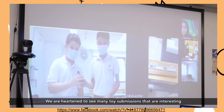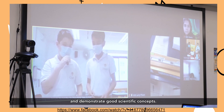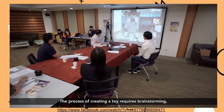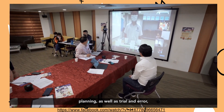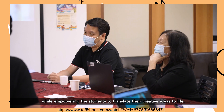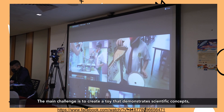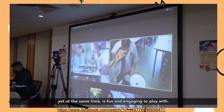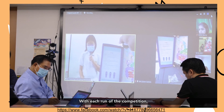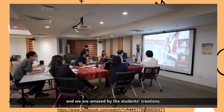We are heartened to see many toy submissions that are interesting and demonstrate good scientific concepts. The process of creating a toy requires brainstorming, planning, as well as trial and error, while empowering the students to translate their creative ideas to life. The main challenge is to create a toy that demonstrates scientific concepts, yet at the same time is fun and engaging to play with. With each run of the competition, we see a growing spirit of innovation, and we are amazed by the students' creations.